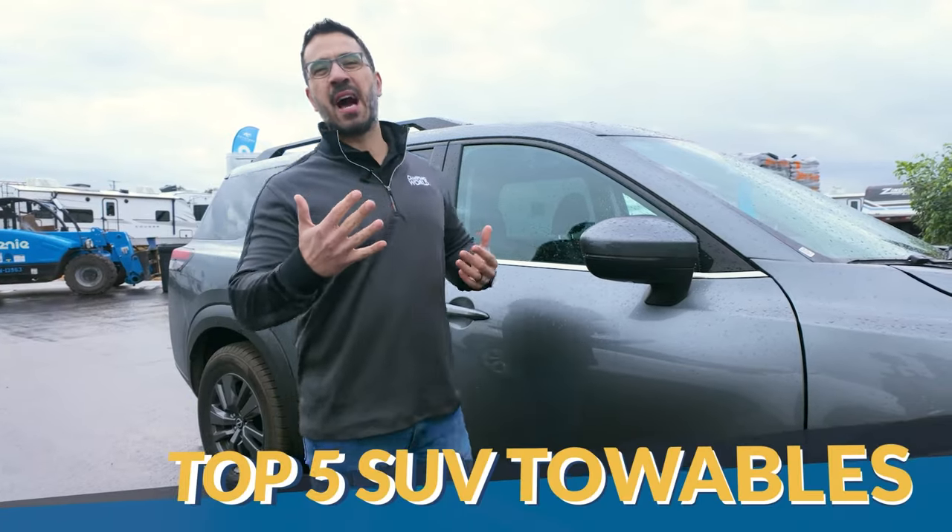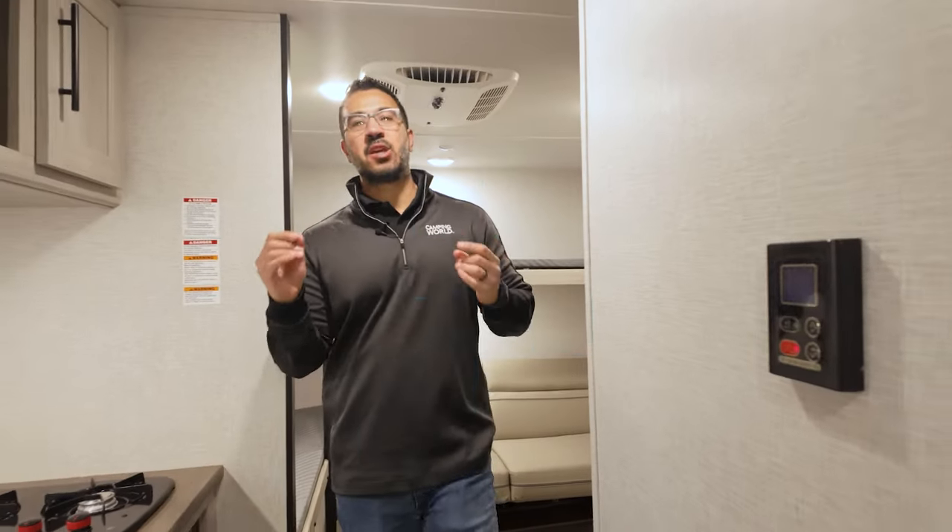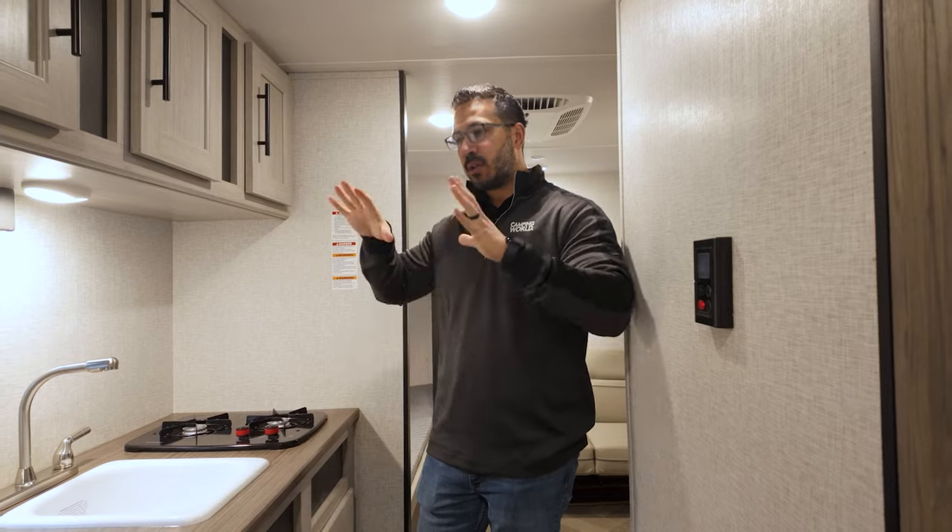Today we're going to cover five phenomenal SUV towable RVs, starting with the banger — the Zinger 18QB — which is a phenomenal, unique floor plan new to the industry. I'll show you in just a second why I love this one so much, but let's start off in the kitchen.